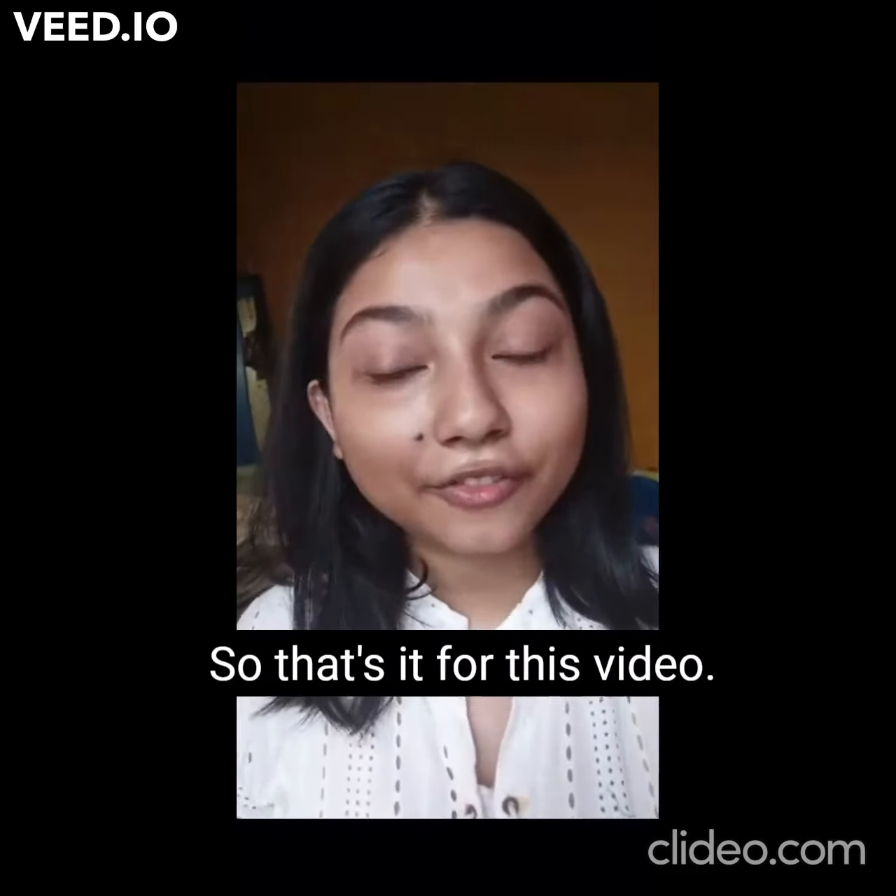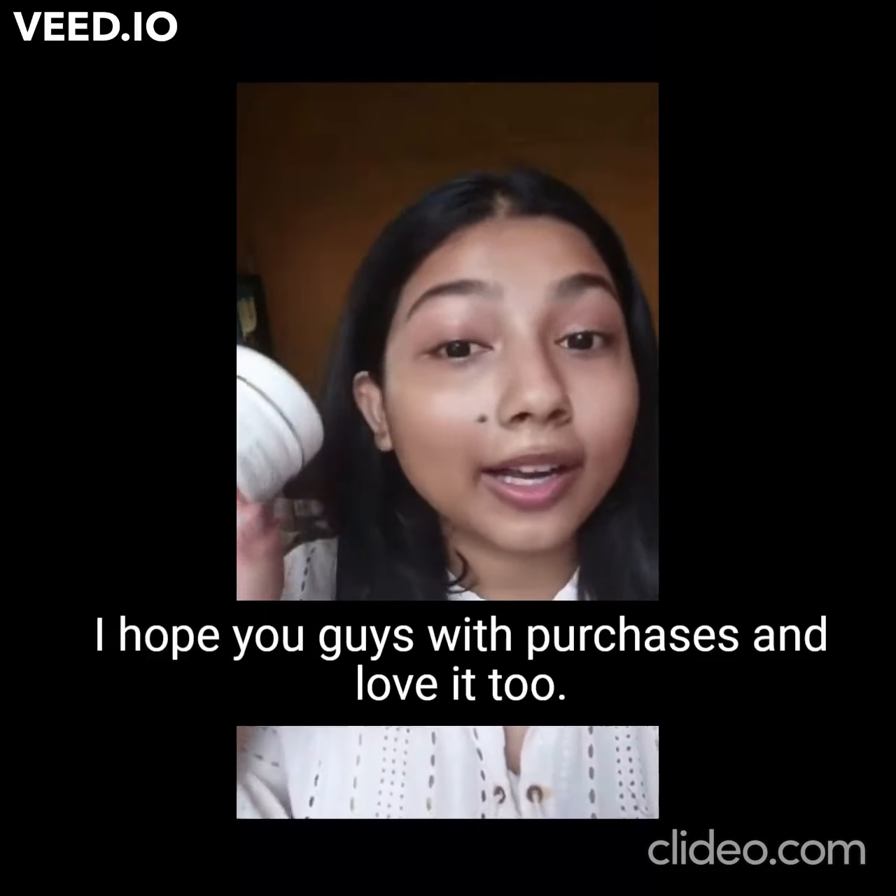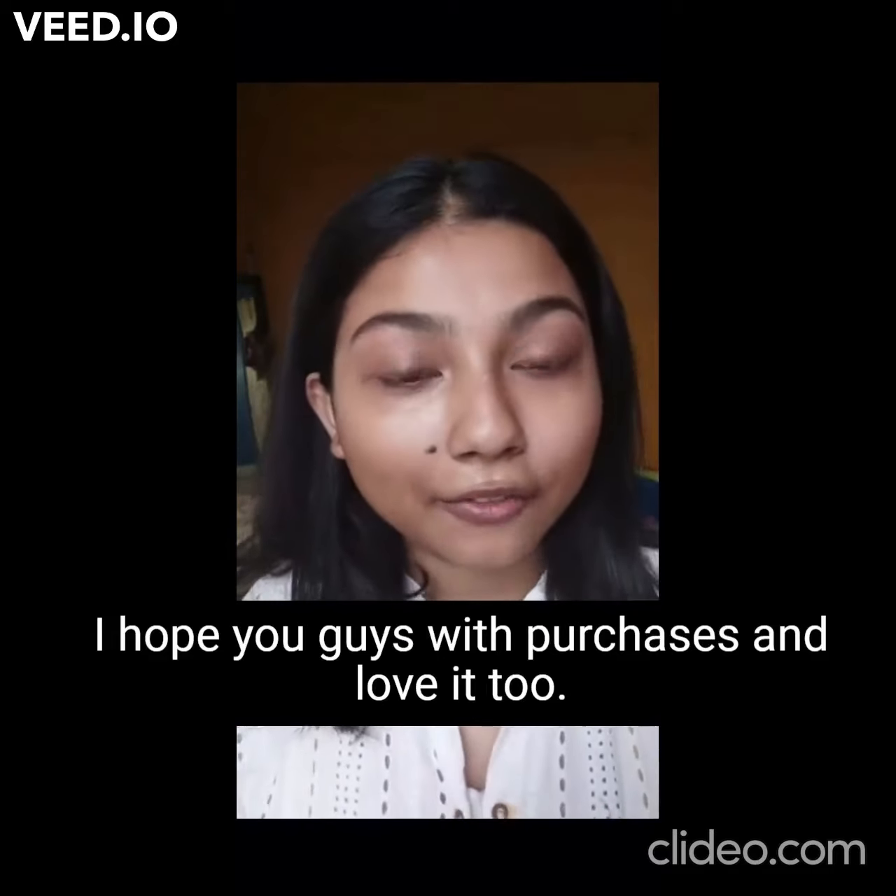Anyway, that's it for this video. I hope you guys liked this, and I hope you guys will purchase this and love it too.